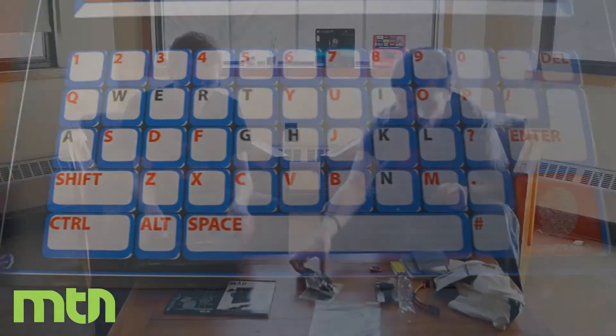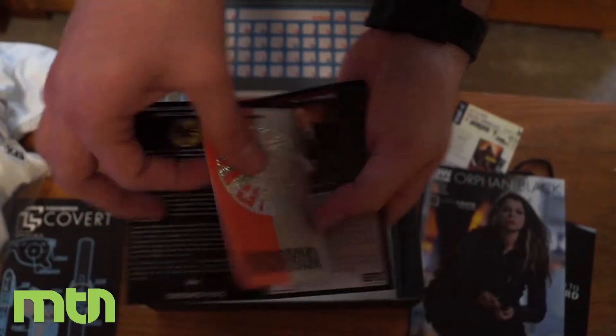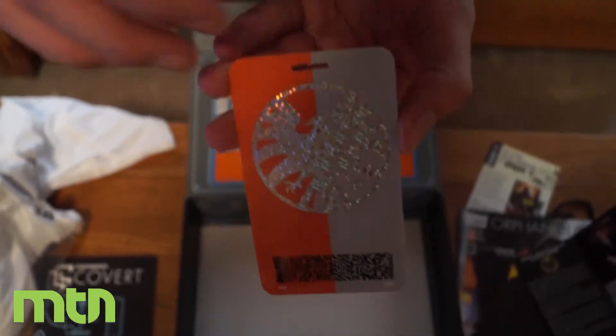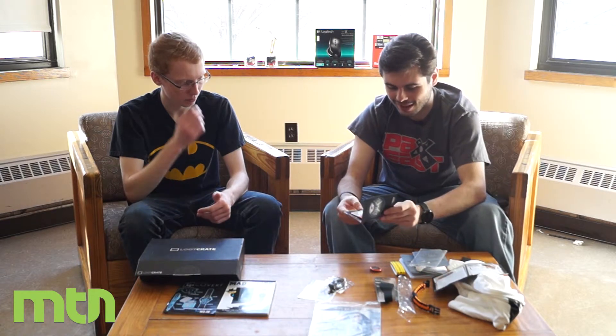The one thing people were super excited about in this Loot Crate was the official Marvel Agents of Shield prop they tossed in. It has a certificate of authenticity — it's legit. It's made by EFX, who make tons of Marvel props.